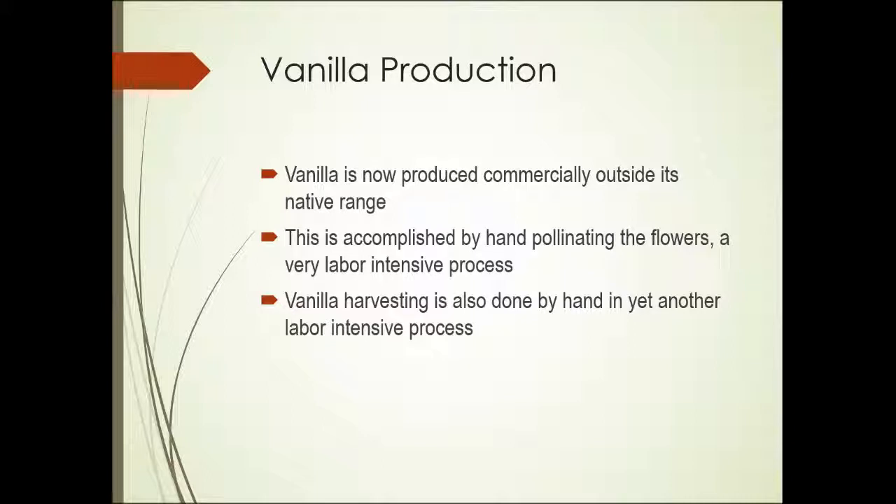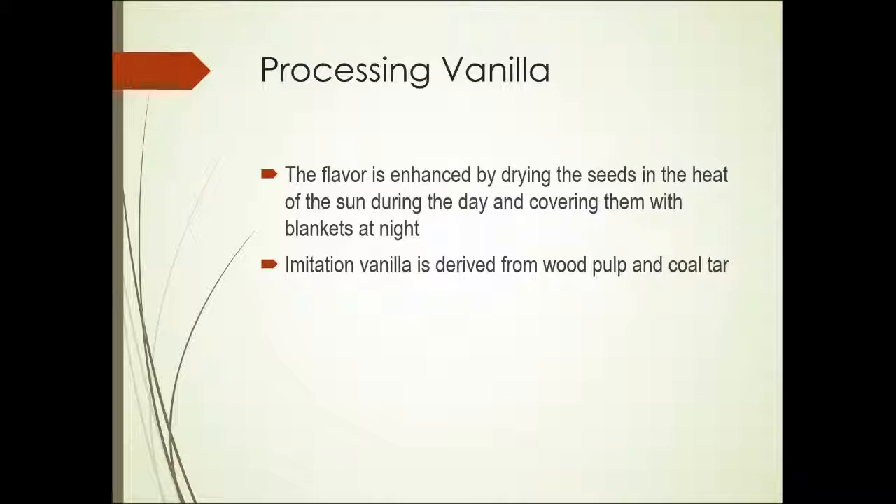The techniques used are hand pollinating of the flowers — also a very labor-intensive process, but it's grown in areas where labor is inexpensive. Vanilla harvesting is also done by hand, another labor-intensive process. The seeds are taken out of the pods — the fruit of vanilla is a pod — dried in the sun, and exposed to sun during the day but covered with blankets at night.